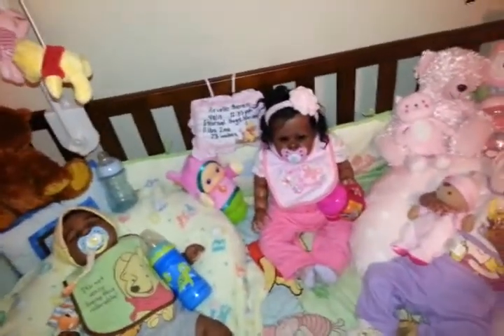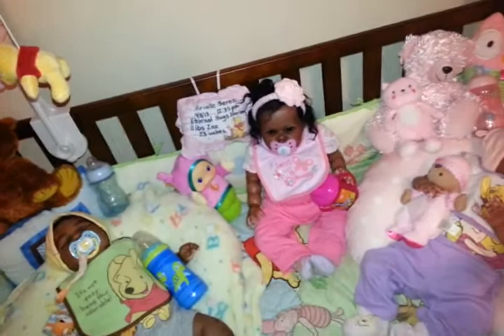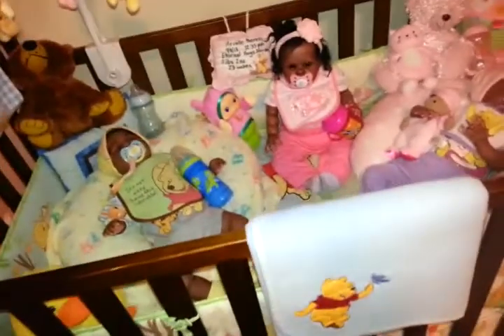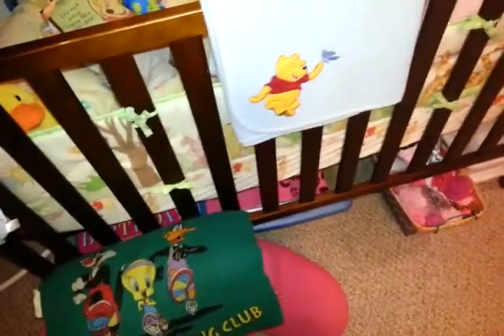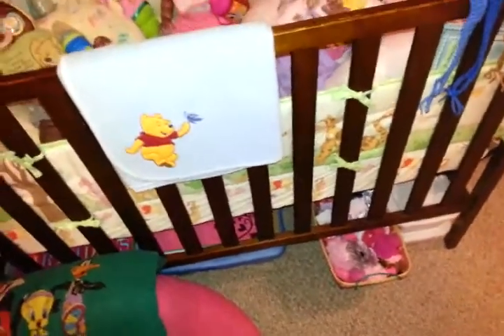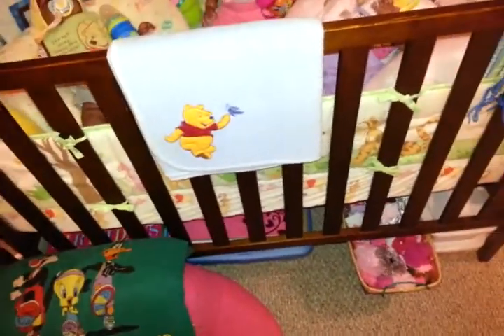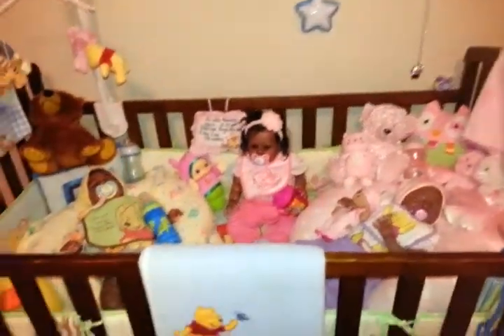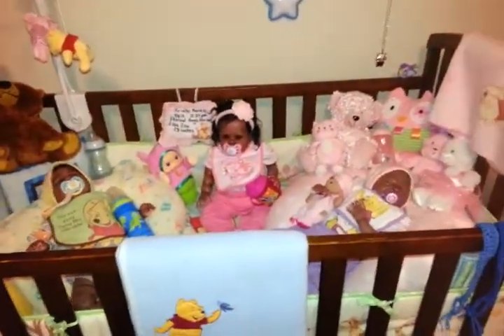I tried to find the letter R for Briar's page because right now his name says 'Bria' in the scrapbook, but I can't find those letters anywhere. We went to two Dollar Trees today and I came up completely empty-handed.